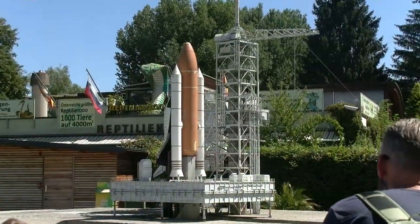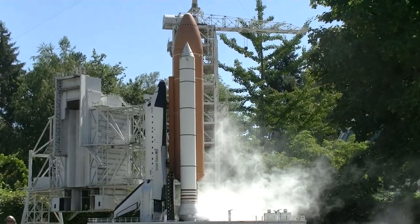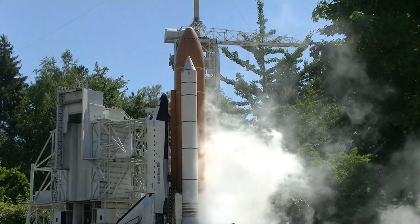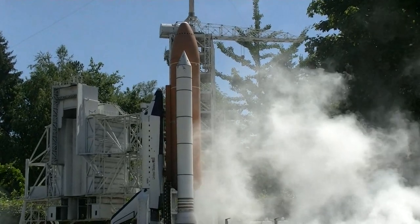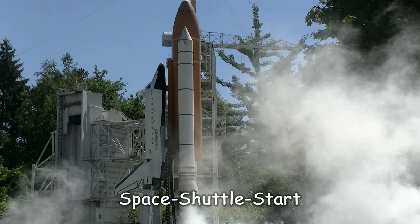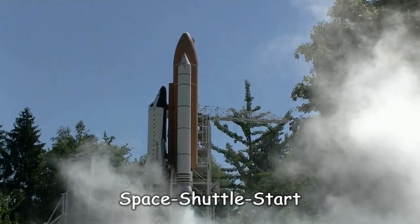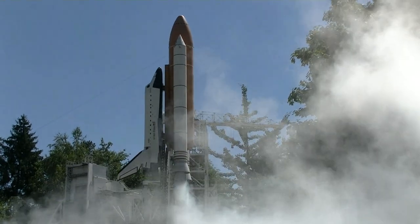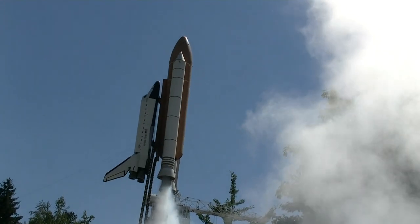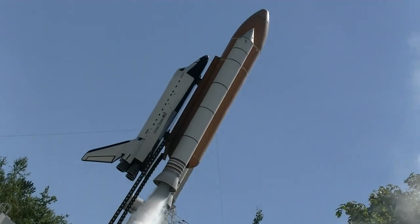Ja, und für die Heimreise buche ich eine ganz besondere Reisemöglichkeit. Command: 8, 7, 6 – we have made it in 5, 4, 3, 2, 1 – and we'll fly! Und tschüss!